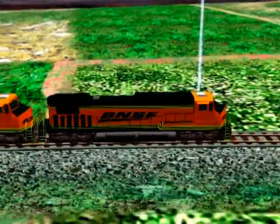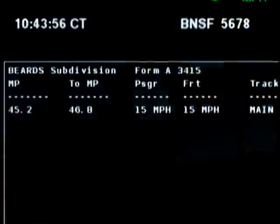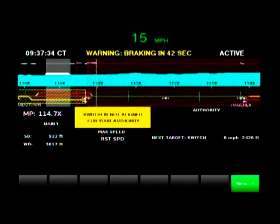ETMS takes in the movement-related information like authority limits, speed limits, and work zones through both Wi-Fi and radio frequency communication networks, and displays it in a graphic interface inside the locomotive cab.